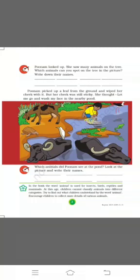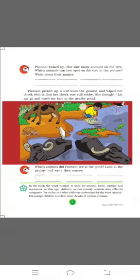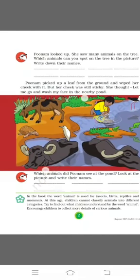Now, students, let us go ahead with the chapter. Poonam picked up a leaf from the ground and wiped her cheek with it, but her cheek was still sticky. She thought, 'Let me go and wash my face in the nearby pond.' Poonam decides to go to a nearby pond to wash her cheek. Here you can see a picture of the pond, and you can see Poonam washing her hands. What else can you see in the picture?